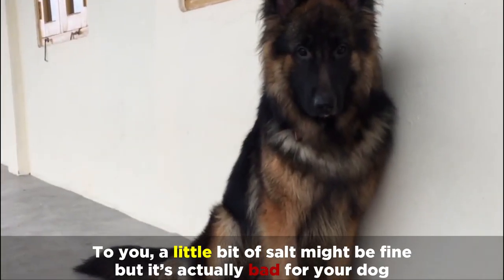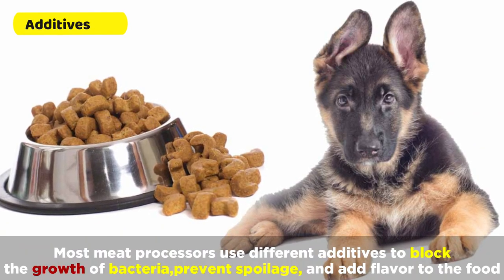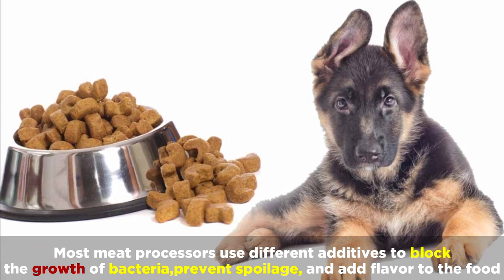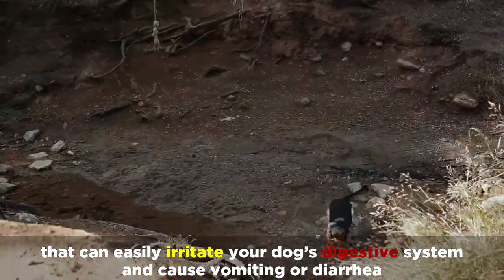To you, a little bit of salt might be fine, but it's actually bad for your dog. Most meat processors use different additives to block the growth of bacteria, prevent spoilage, and add flavor to the food. Most processed meats also contain spices that can easily irritate your dog's digestive system and cause vomiting or diarrhea.